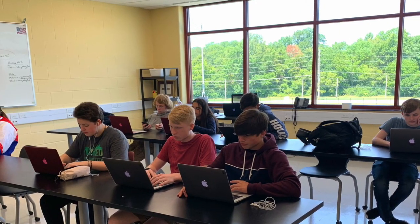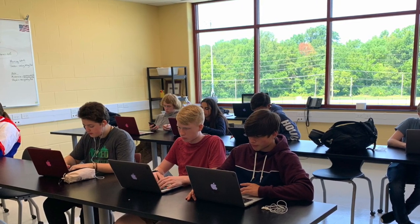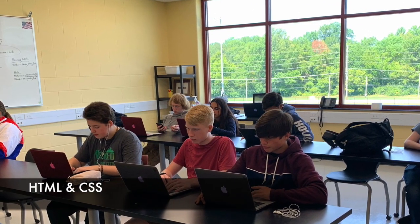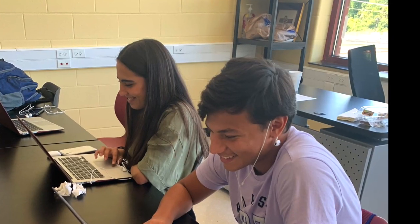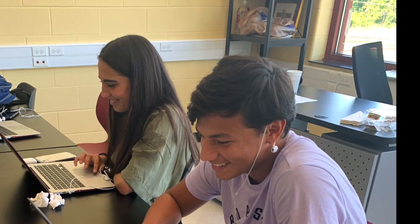Web development is a project-based class where students learn to build their own web pages. Students learn HTML and CSS languages and leave the classroom with tangible mobile responsive websites.